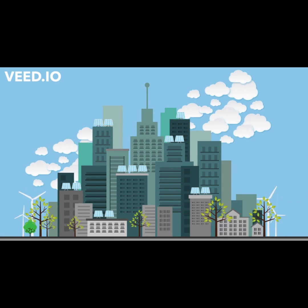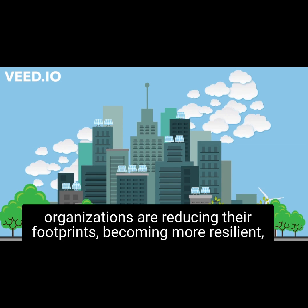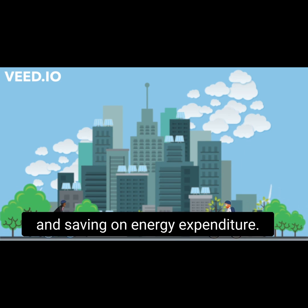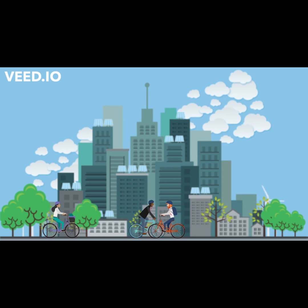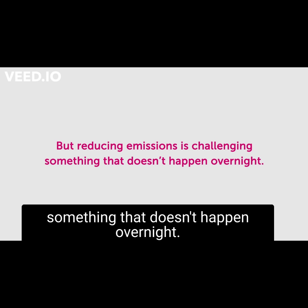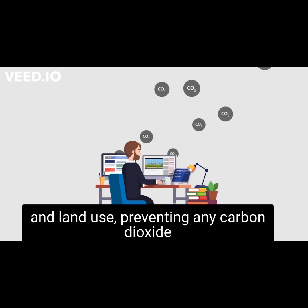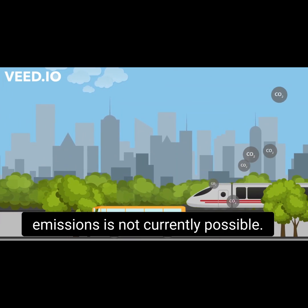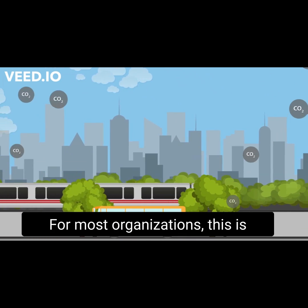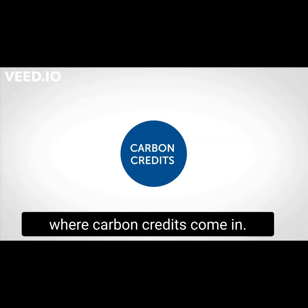Thankfully, the plummeting costs of low-carbon technologies and more resource-efficient practices mean that many organizations are reducing their footprints, becoming more resilient, and saving on energy expenditure. But reducing emissions is challenging — something that doesn't happen overnight — and with our present systems of energy and land use, preventing any carbon dioxide emissions is not currently possible for most organizations.